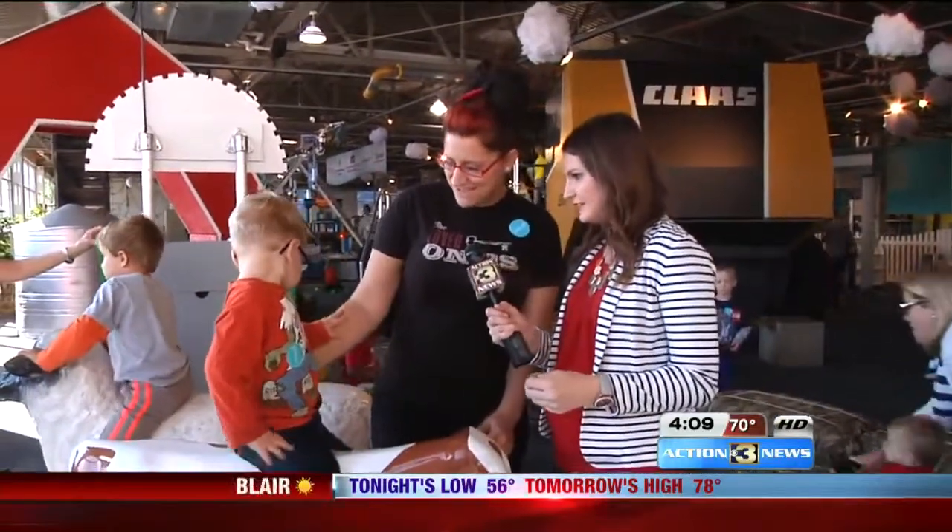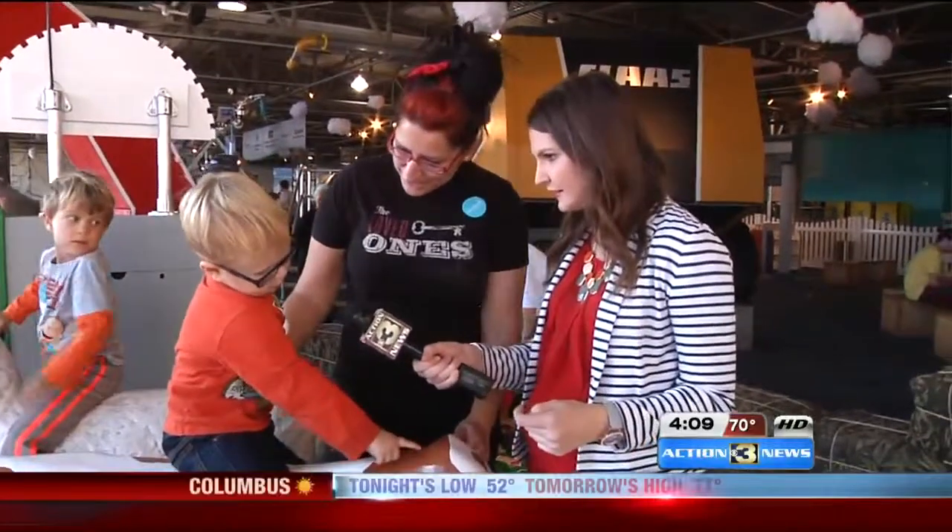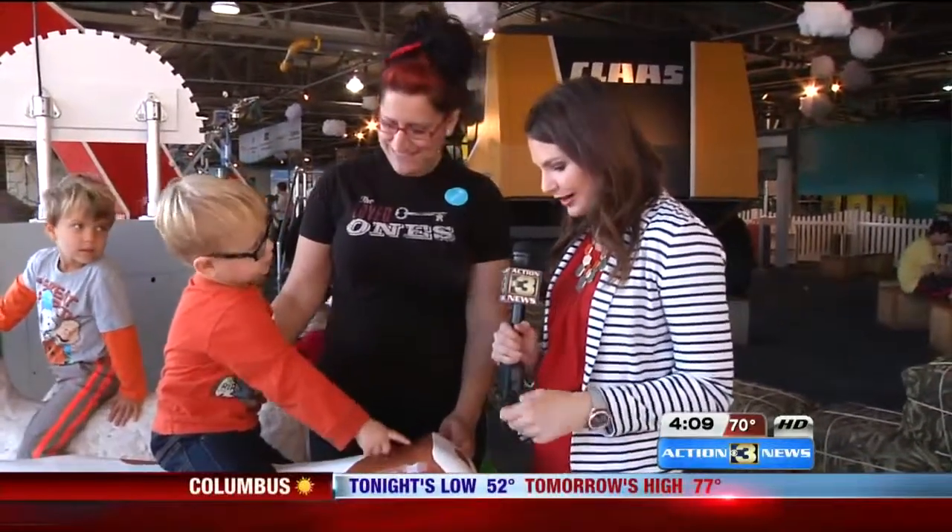Who do we have with us? This is Tommy. And Tommy, how old are you, buddy? Two. Awesome.